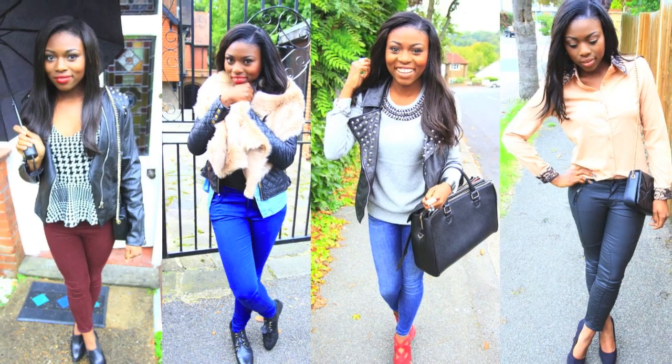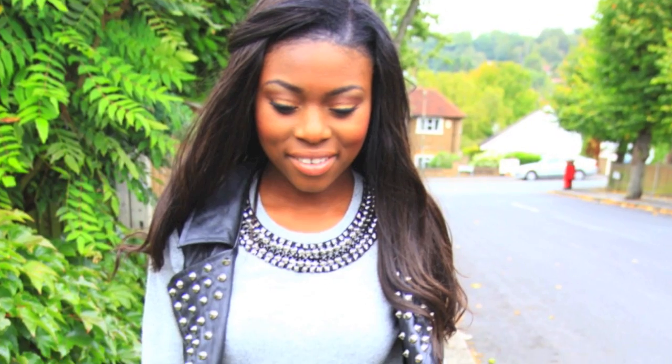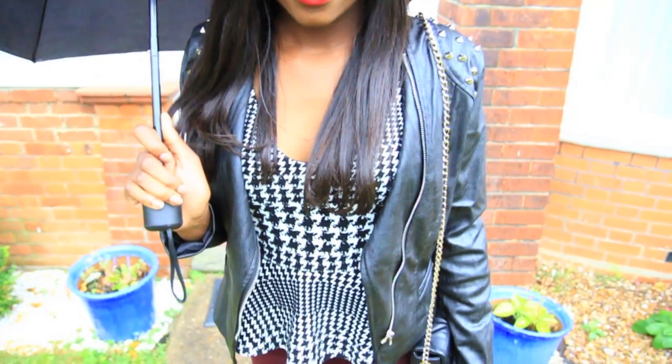Hi guys, I feel like it's been ages. So today I thought I'd put together a video for you which is basically a little trends that I'm enjoying for autumn.